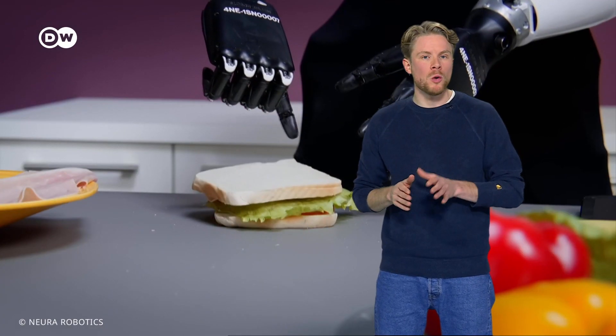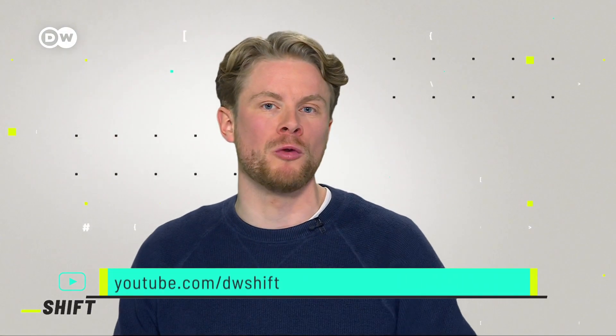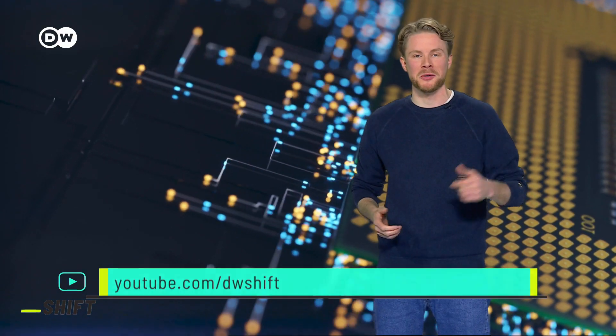That said, I wouldn't want robots to take over everything. What about you? What would you want to hand off to robots? That's it from me. See you next time.